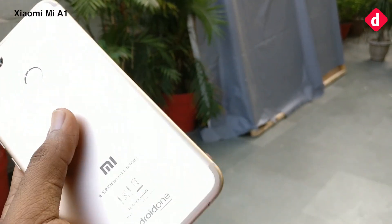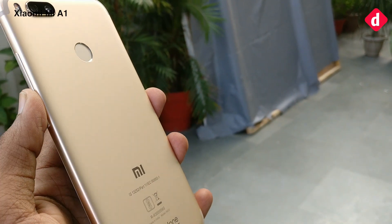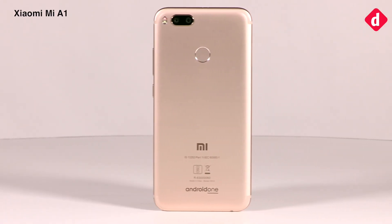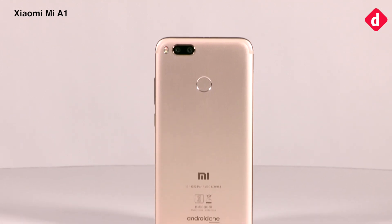Starting with the design of the Mi A1 — this is the most premium Android One smartphone we have got so far. From the back, the Mi A1 looks iPhone-like; the antenna lines run along the top and bottom edges while the device is rounded at the corners.